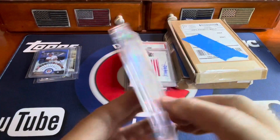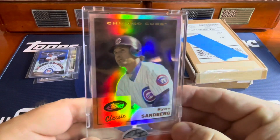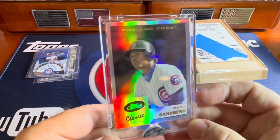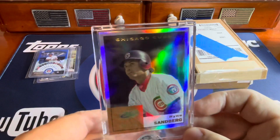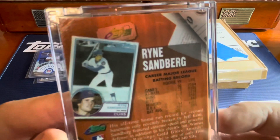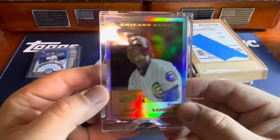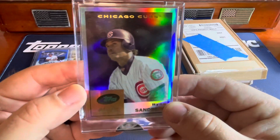This is one that just came in today. This is from 2005 — it's the ETOPPS Classic. Fairly inexpensive as well. I don't think this has ever left its little one-touch. So really nice.